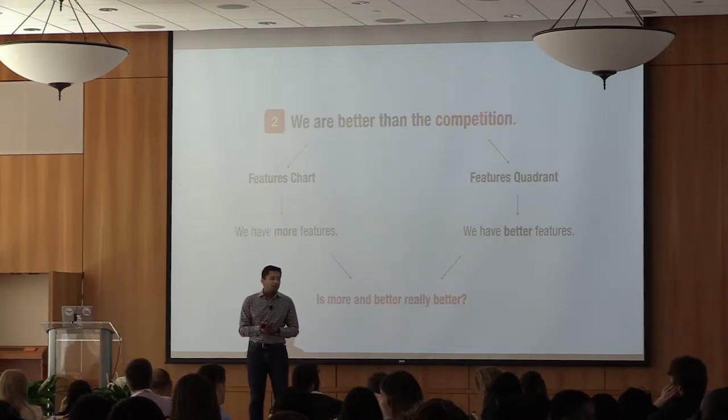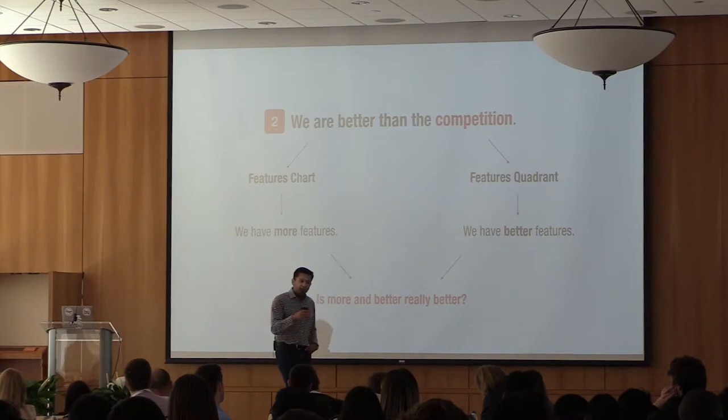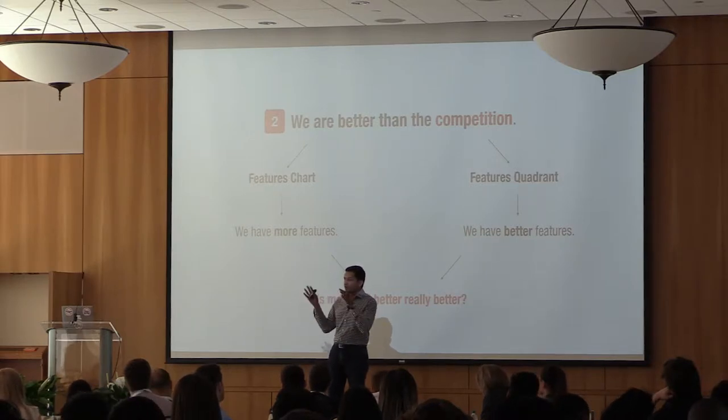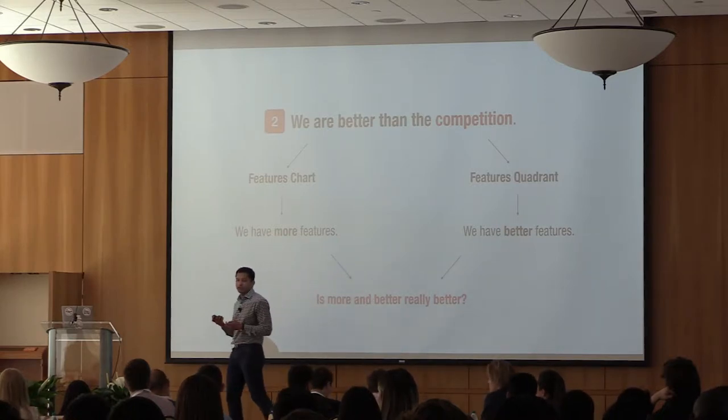Nothing is wrong with these charts if they are real. But when we make them up, that's when we get into trouble. You may say 'I have more features and better features' — but is your more-and-better really better? When I start questioning whether customers really care about the axes you've chosen or the features you're listing, that's what I really want to know. If you have these kinds of charts, you want to justify how you validated that list and how you know customers actually care about those things.